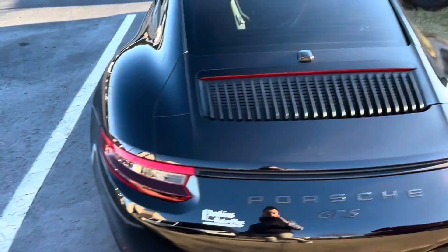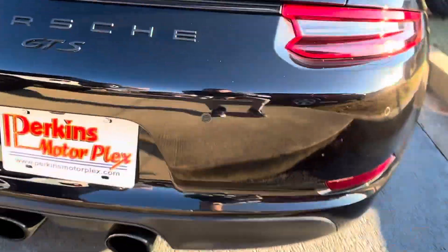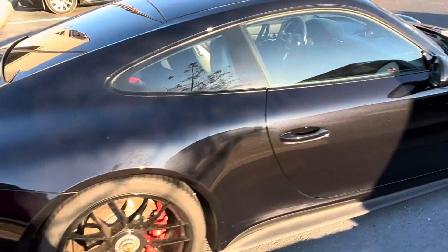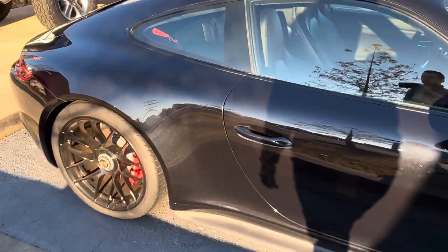The sides and the back look outstanding. I'm not seeing really anything to point out there. I can see this side in the sunlight a little bit.